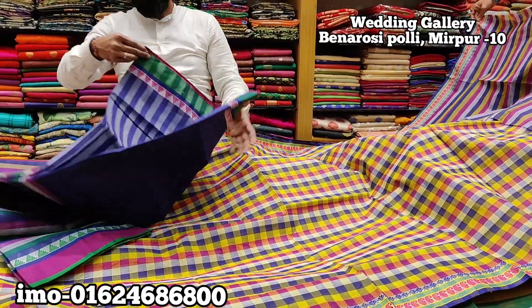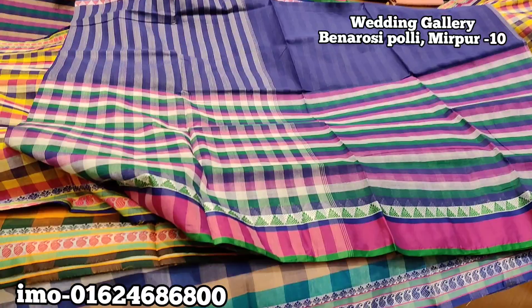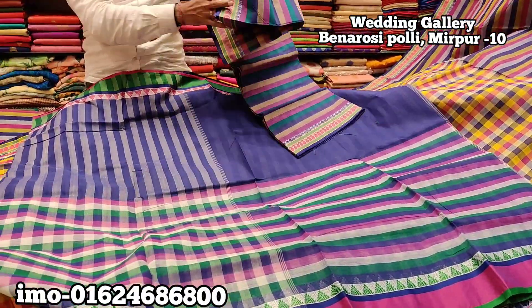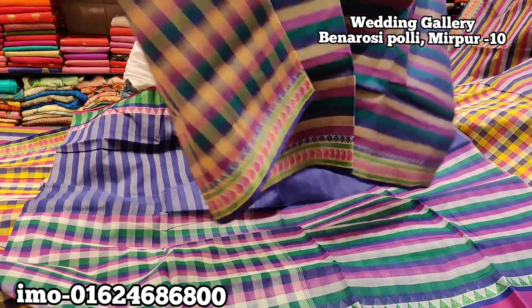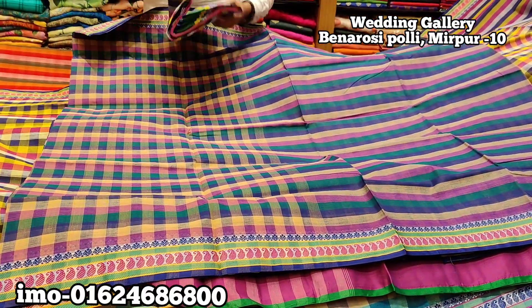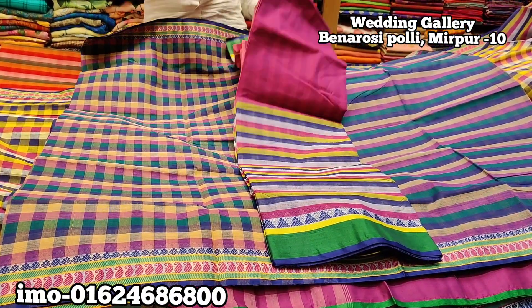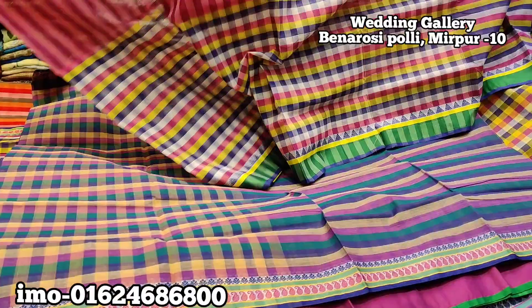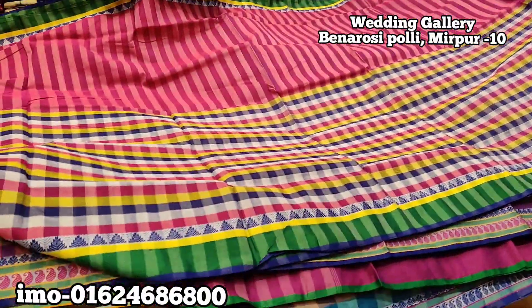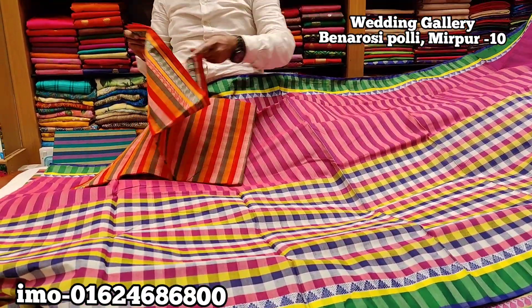Look at this shape. This one is very beautiful. Pink color. This one is very beautiful. This one is a red color.